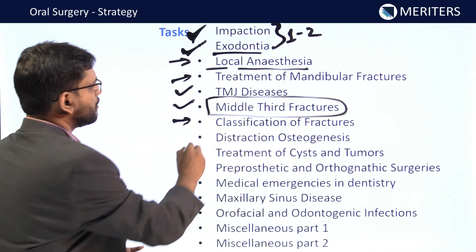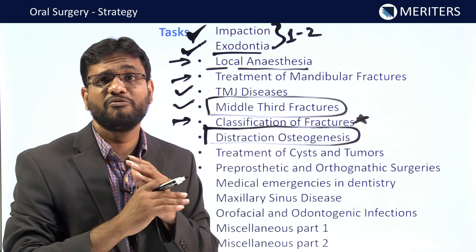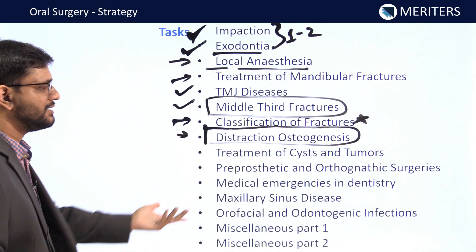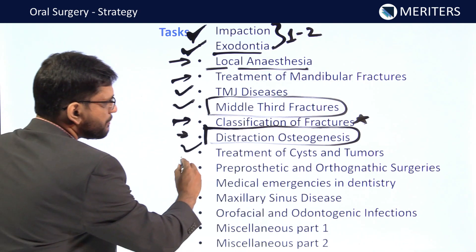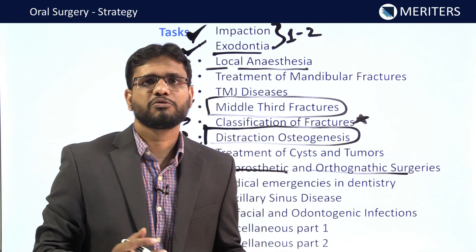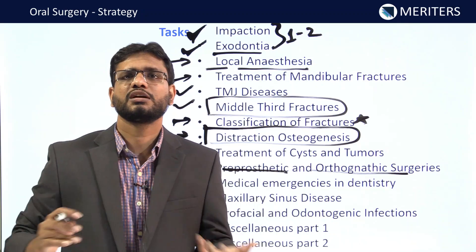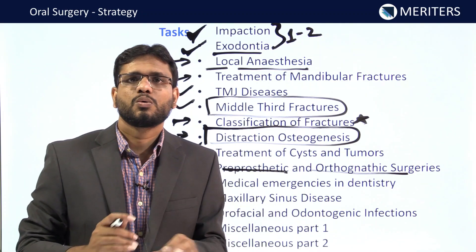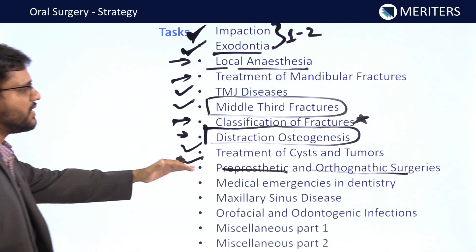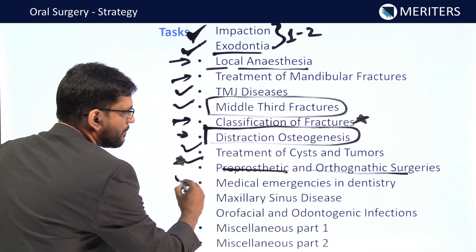Classification of fractures is also an important point. Distraction osteogenesis — if the examiner wants to give you a tough time, they will give questions on this; it is described beautifully in Contemporary Oral Surgery. Treatment of cysts and tumors is also important. For pre-prosthetic and orthognathic surgery, at least one question has come from this section in the last three to four years. Most students forget this chapter or leave it — do not make that mistake. Read the basics and you will get those questions correct.